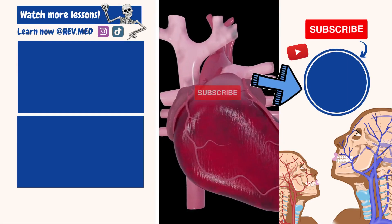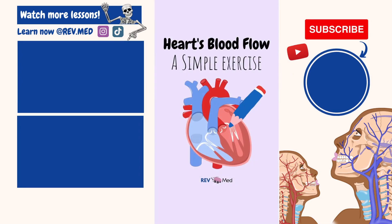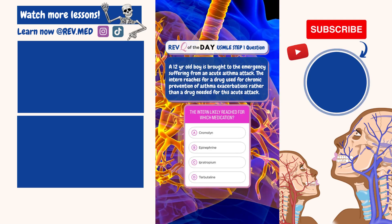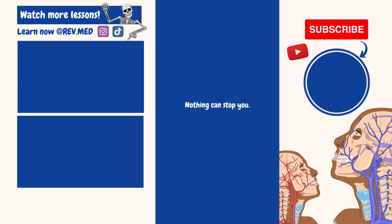Are you learning something from our videos? Click the subscribe button to your right. We are releasing high-yield lessons and ways for you to get ahead in class. Be sure to follow us on Instagram to take interactive quizzes and view your favorite diagrams. Nothing can stop you, but only if you believe in yourself — you got this.